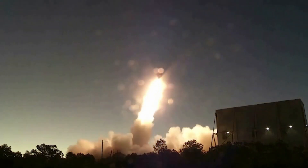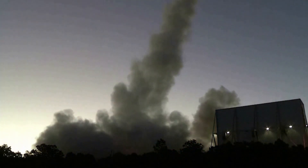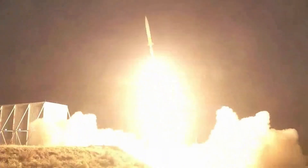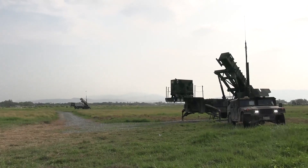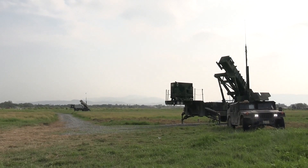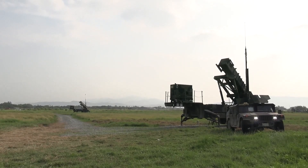As missile threats grow across the globe, from the deserts of the Middle East to the front lines in Eastern Europe, one defense system continues to stand at the front lines: the Patriot Missile System. This iconic piece of technology has evolved from Cold War origins into a vital component of modern missile defense.